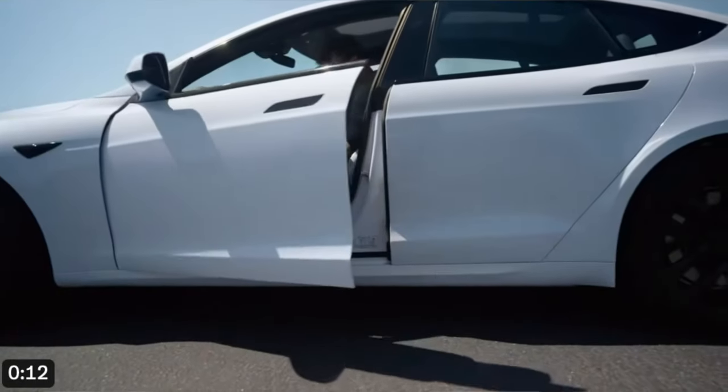Brand new seats are coming to the Model 3 Plaid, mimicking the new Model 3 Ludacris. You have to check out these seats — they're insane. Stick around for that in one minute.